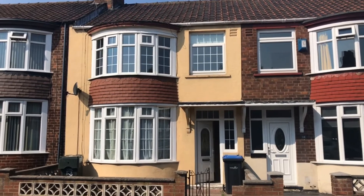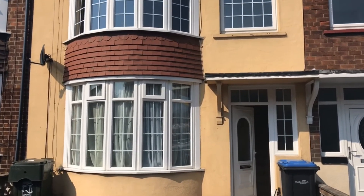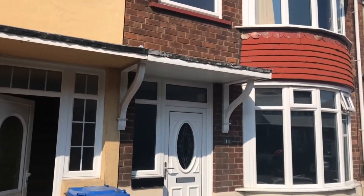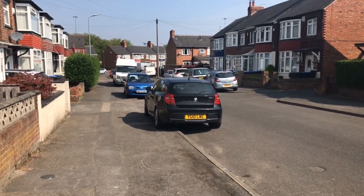It's a 1930s three bedroom mid terraced, bay fronted. It's got the advantage of UPVC double glazing, a combi boiler, and a west facing garden. I'm going to give you a little street scene, give you an idea of what's around and about.